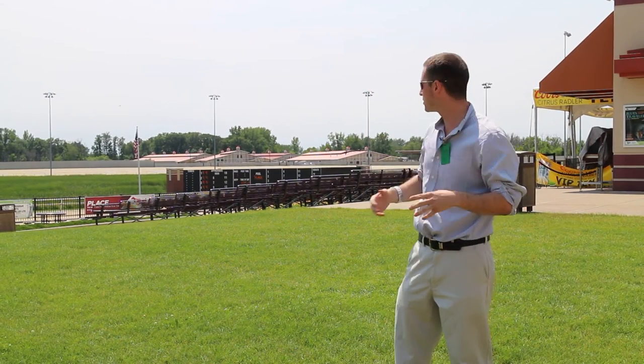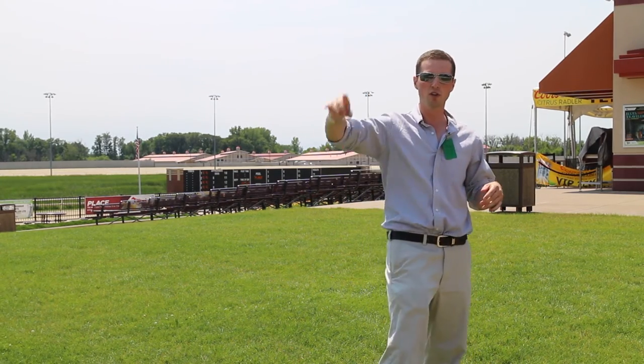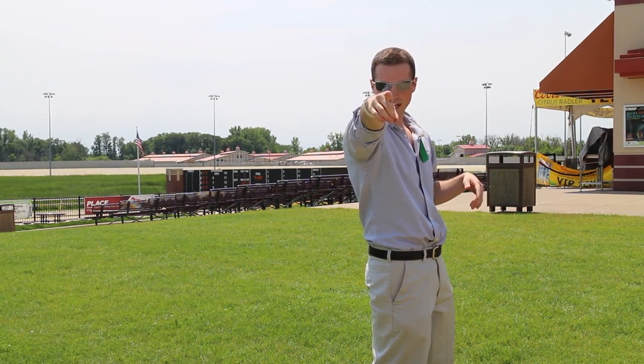I'm glad I got to show you all this. Make sure you go play poker at Running Aces Harness Park.